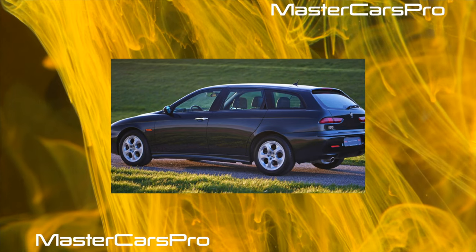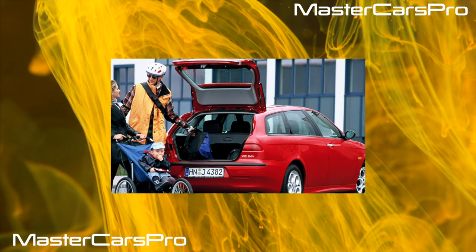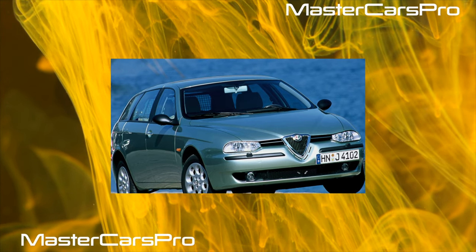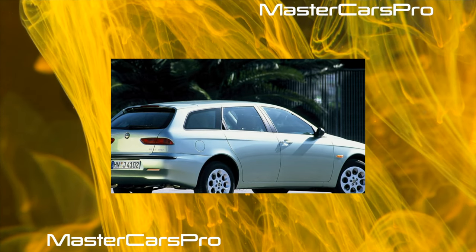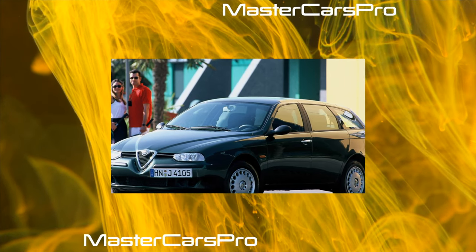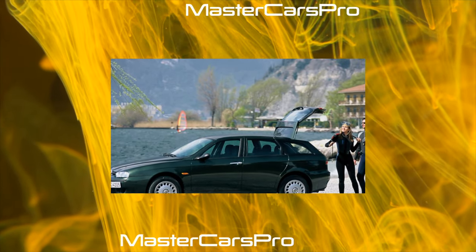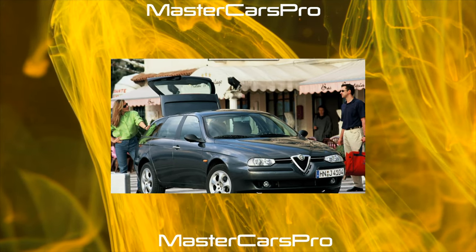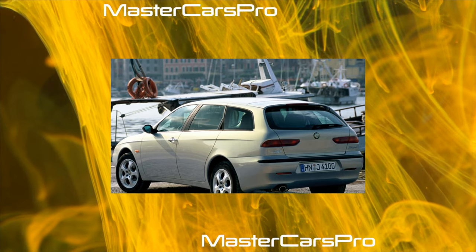In 1986, Alfa Romeo lost its independence and came under the wing of Fiat. In 1990, the Alfa Romeo 33 was upgraded with a 1.7-liter injection 16-valve engine producing 133 horsepower (later 129 hp). In mid-1994, the Alfa Romeo 145 three-door hatchback was introduced, receiving a five-door version — the Alfa Romeo 146 — six months later. At first, the cars were equipped with 1.4 to 1.7-liter petrol boxer engines and a 1.9-liter turbo diesel. In 1996, all boxer engines were replaced with 1.4 to 2.0-liter inline twin-spark engines with two spark plugs per cylinder. In 2000, the Alfa Romeo 147 was shown to the public.